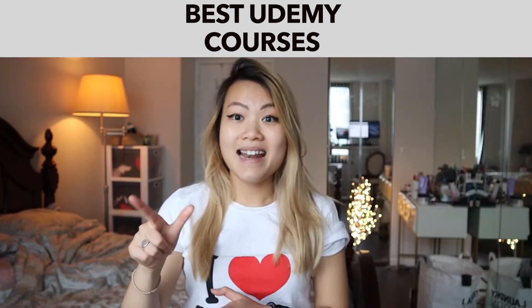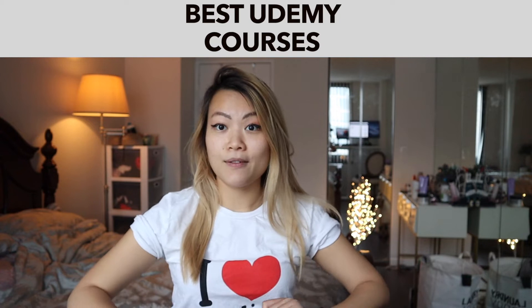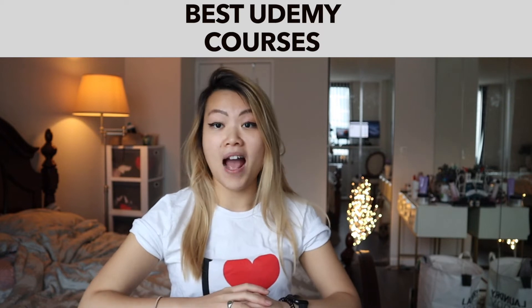definitely check out that course. The next course that I want to talk about is Build Responsive Real-World Websites with HTML5 and CSS3. I have not yet personally taken it, but I know some of the influencers are taking it, and the feedback is absolutely amazing.